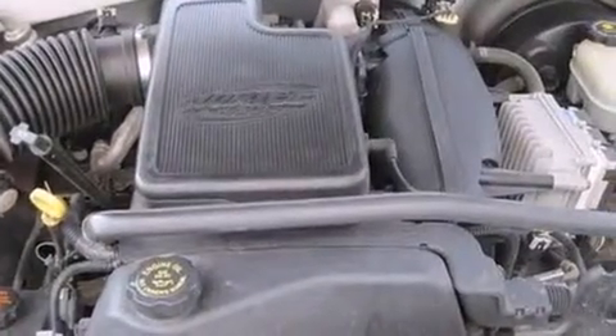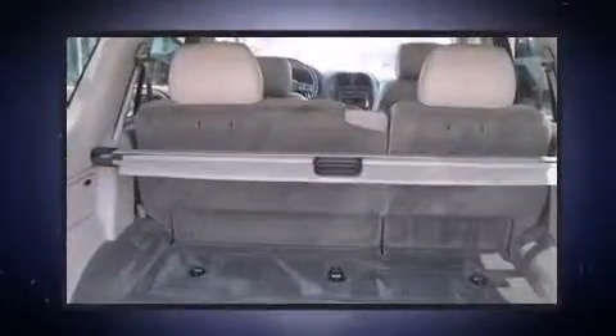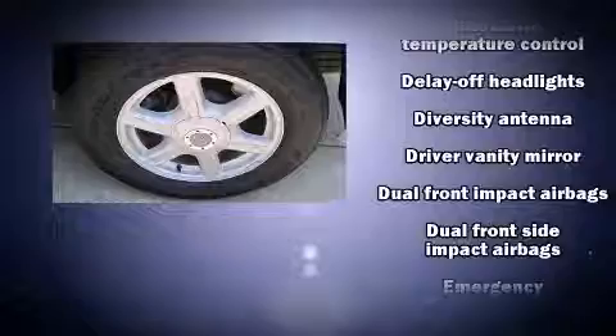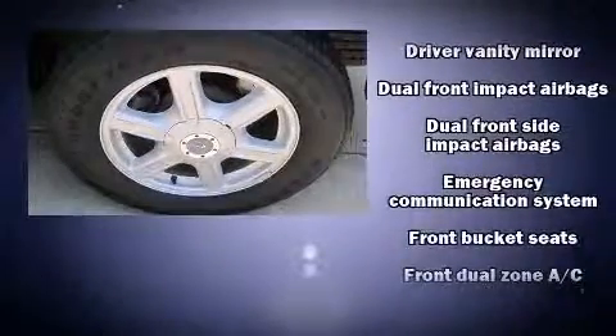Backseat passengers will appreciate the rear audio controls, allowing them to make easy adjustments to the stereo system. Premium sound drives six speakers, providing you and your passengers a sensational audio experience.